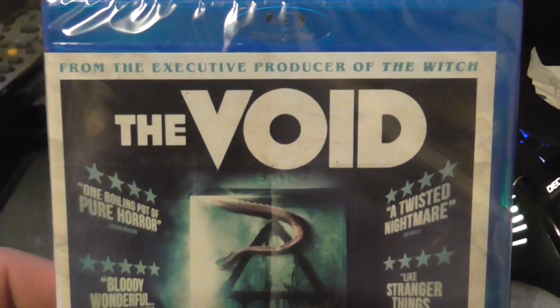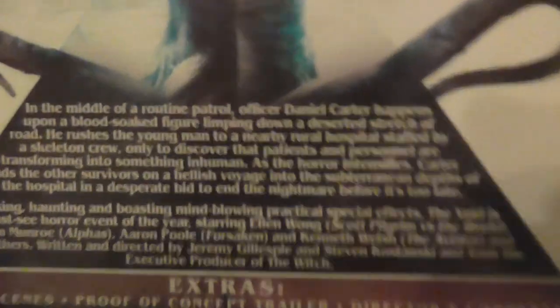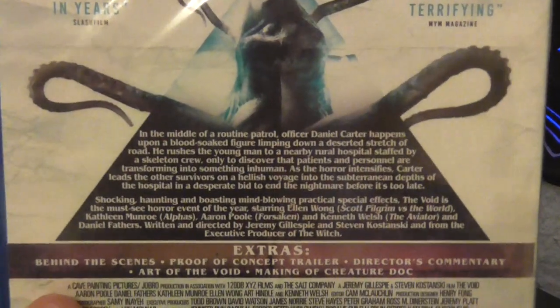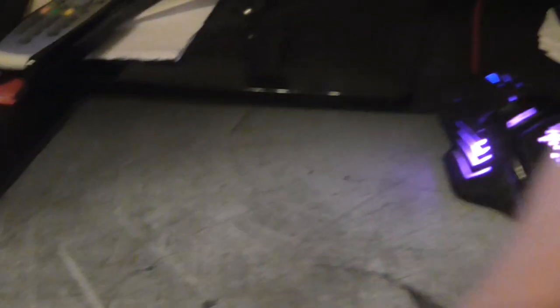Next film is brand new — I picked it up today from Asda, which I was surprised they had it. It only cost seven quid and that's The Void. Never seen it before, but a lot of people say it's really good. Doesn't use much CGI apparently, and a few people who have got it say it's a really good film, so looking forward to that.